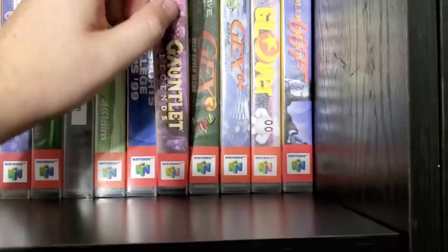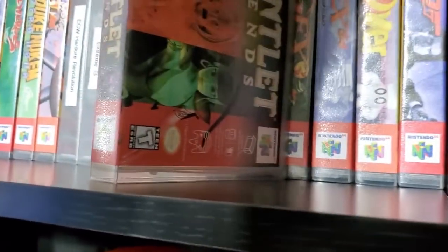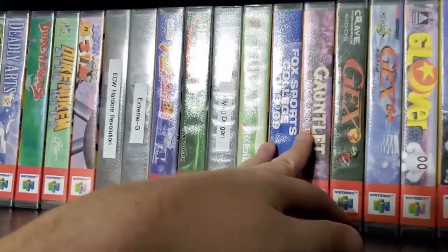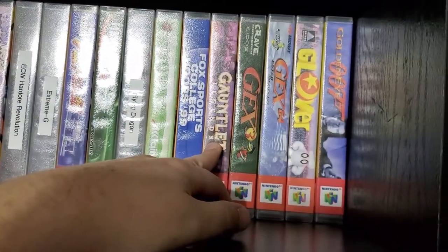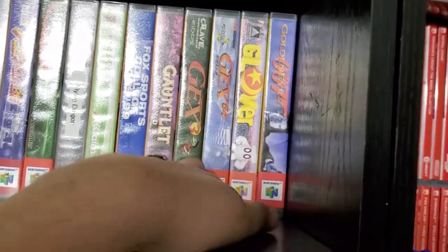Got Gauntlet Legends — as you can see it's purple, another casualty of the blue printing issue. When I bought it, it had spiked to a $50 price tag for some reason, but I got it for $24 and recently it went back down. Gex, Glover, and that.